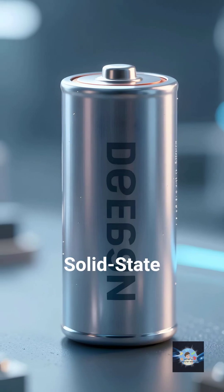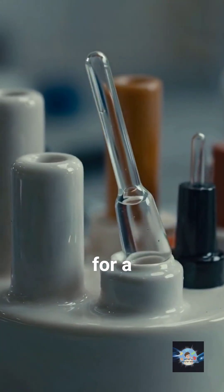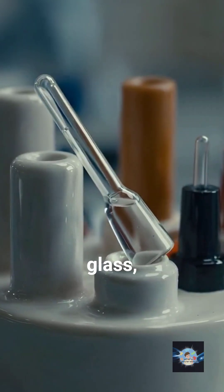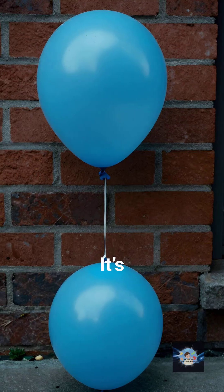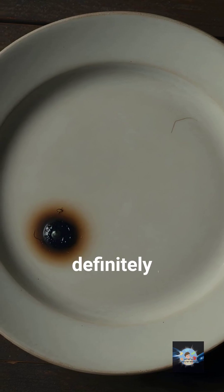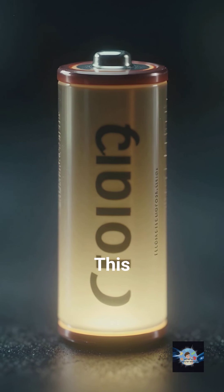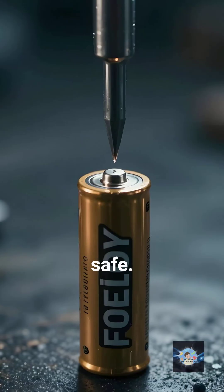Enter the solid-state battery. We're finally ditching the liquid swimming pool for a solid separator, usually made of ceramic, glass, or high-tech polymers. It's like replacing a water balloon with a brick. You can't leak a brick, and you definitely can't set a ceramic plate on fire with a standard short circuit. This makes the battery incredibly safe.